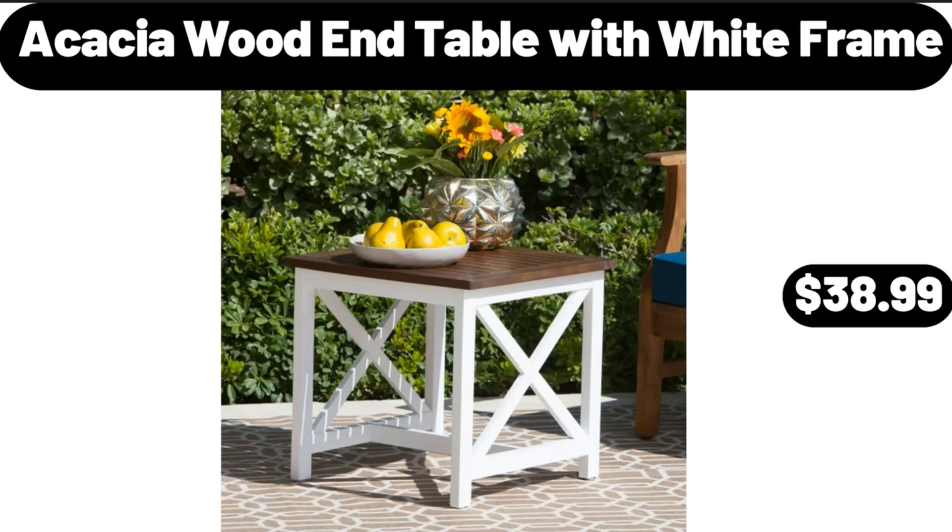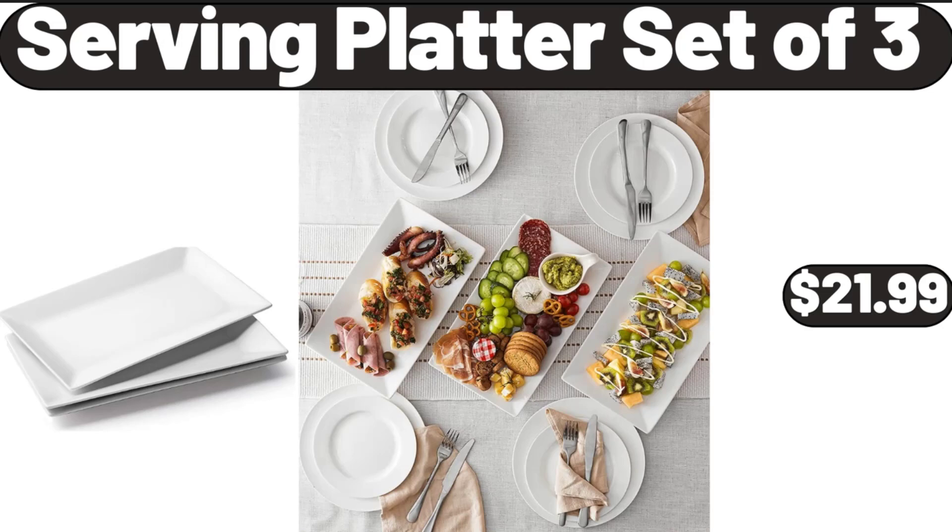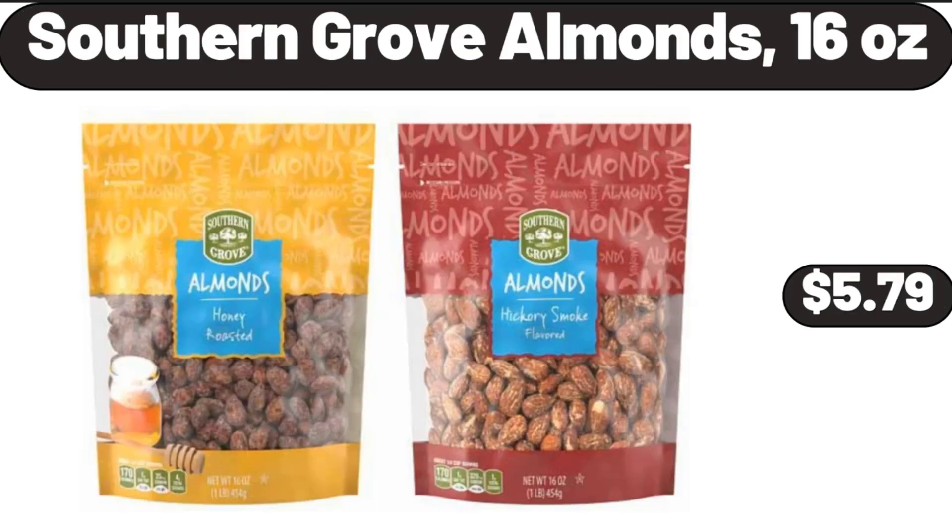Acacia Wood End Table with White Frame, $38.99. Serving Platter Set of 3, $21.99. Southern Grove Almonds, 16 Ounces, $5.79.